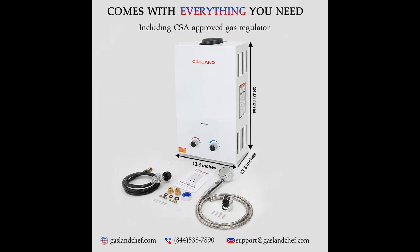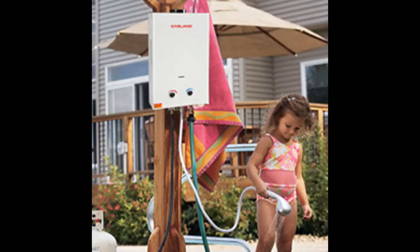As soon as you turn on the tap, the water flows at your desired temperature. Low Water Pressure Startup — just need 3.8 PSI of water pressure. 3.18 gallons per minute of on-demand hot water.